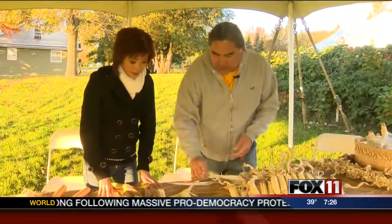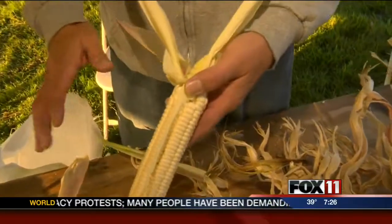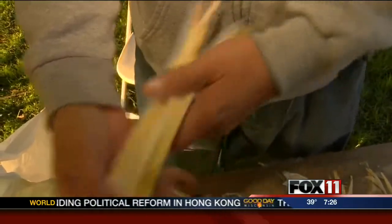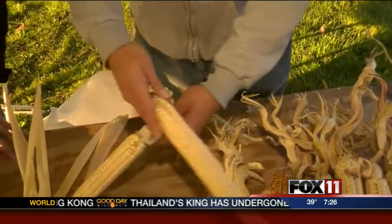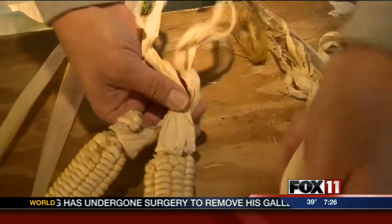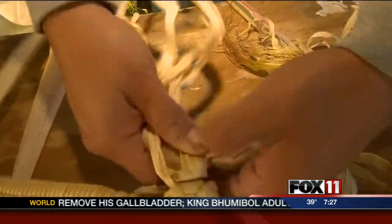A traditional practice of drying the corn is braiding it. For this method, you don't peel all the husk off — you leave two or three on, putting them back, because you're going to turn this into braiding corn. It's called a French braid: adding two husks, and once you get your knot going, you've got your third.